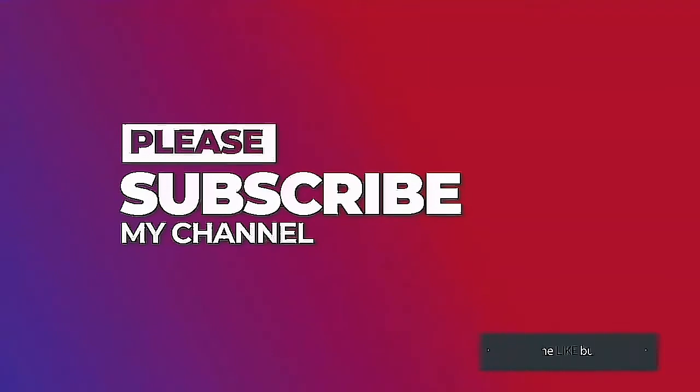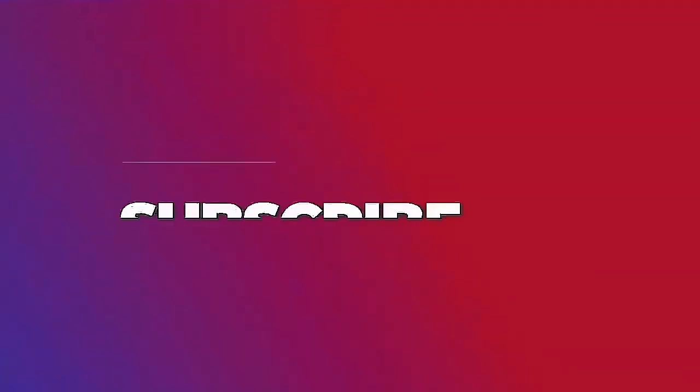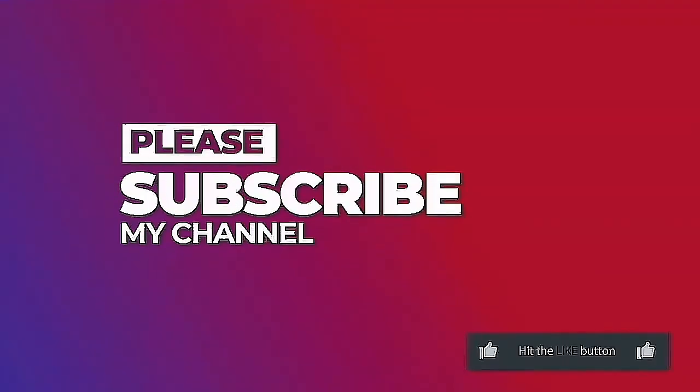Thank you for watching. If you like this content, please subscribe to my YouTube channel for more videos.